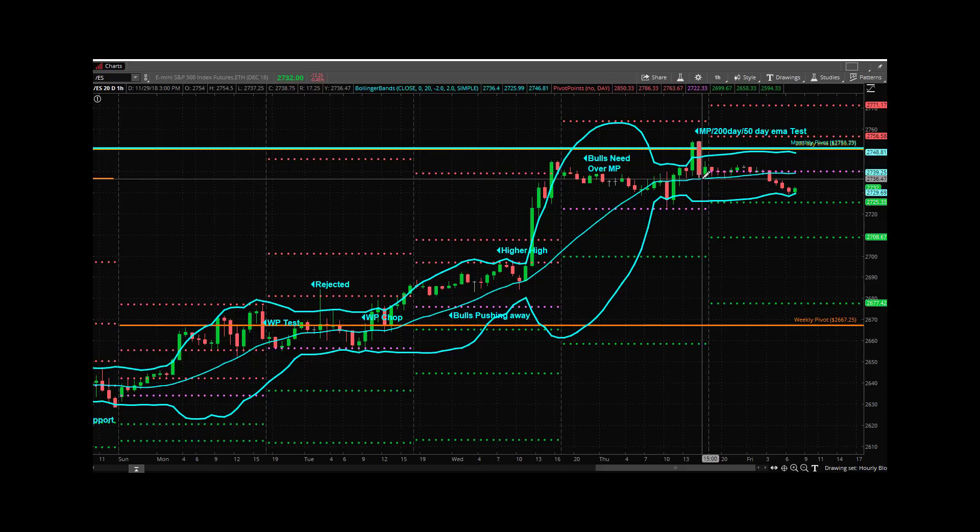I'm watching 29, and I'm watching 36 up above to see if that support area wants to be resistance now. It's the last day of the month, so the number one thing we're doing is protecting profits from a really nice week, a really nice month — the 11th really nice month of 2018.